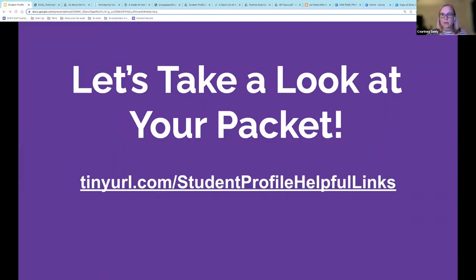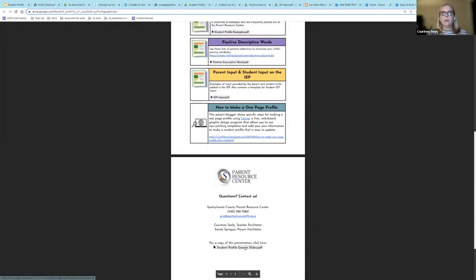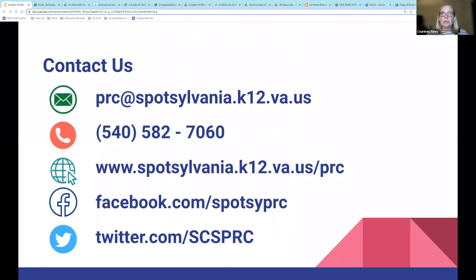We talked a little bit about the packet. You can access this presentation and all of the resources shared this evening by clicking on the link, or just type in tinyurl.com/studentprofilehelpfullinks and this will open up. All of those forms I promised are there — if you click on 'student profile Google Slides,' you'll get a copy of the entire presentation I'm showing you right now. If you have any questions at all, feel free to contact us, and follow us on Facebook and Twitter to stay caught up with all of our sessions and events. Thank you for joining me this evening for this presentation on creating a student profile. We hope you find this information useful and helpful. I'm going to go ahead and stop the recording here and welcome any questions — feel free to unmute or put them in the chat.